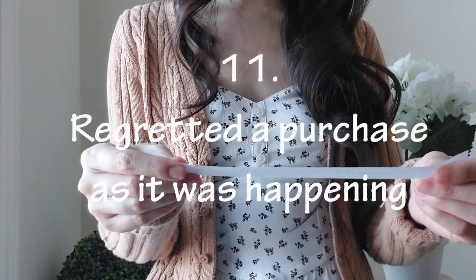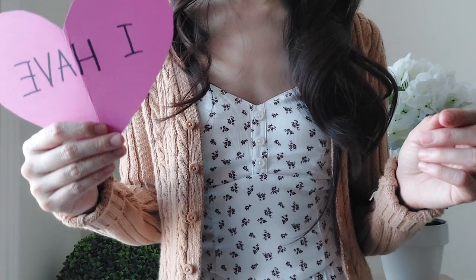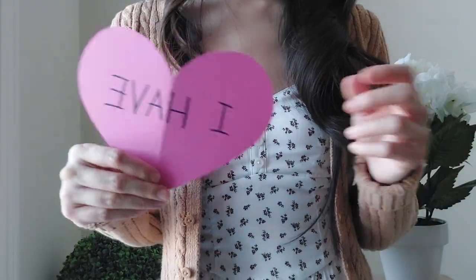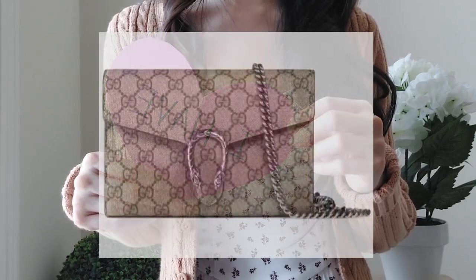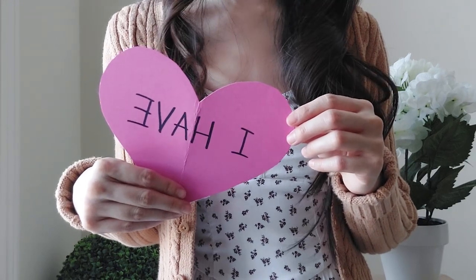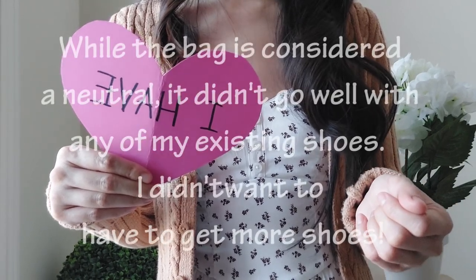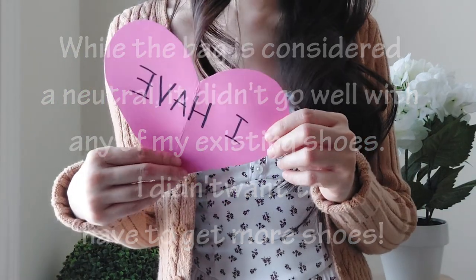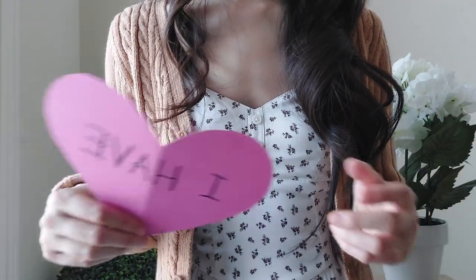'Never have I ever regretted a purchase as it was happening.' I have — this happened just a few months ago around the holidays. I went to YSL, then Gucci, where I was talked into a very popular bag that was actually really beautiful, and I was also looking at something at Louis Vuitton. In the end I decided to buy the Gucci bag, but as I was handing over my credit card I knew I was going to regret it because I hadn't researched it beforehand. Driving home I tried to justify the purchase, but the very next day I returned it.